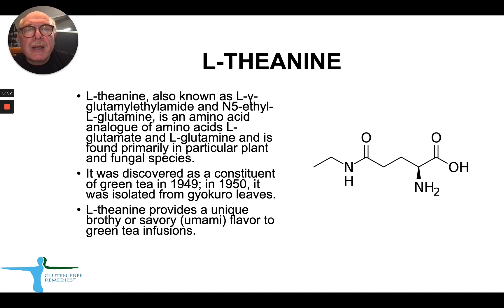The second component of Bycolin Plus is L-theanine, which is known to many people as it's available as a supplement by itself. L-theanine, also known as L-gamma-glutamyl ethylamide, is an amino acid analog of L-glutamate and L-glutamine, found primarily in plants and various fungal species. It was discovered in 1949 as a constituent of green tea and was isolated from gyokuro leaves. L-theanine provides a unique brothy or savory, so-called umami, flavor to green tea infusions.